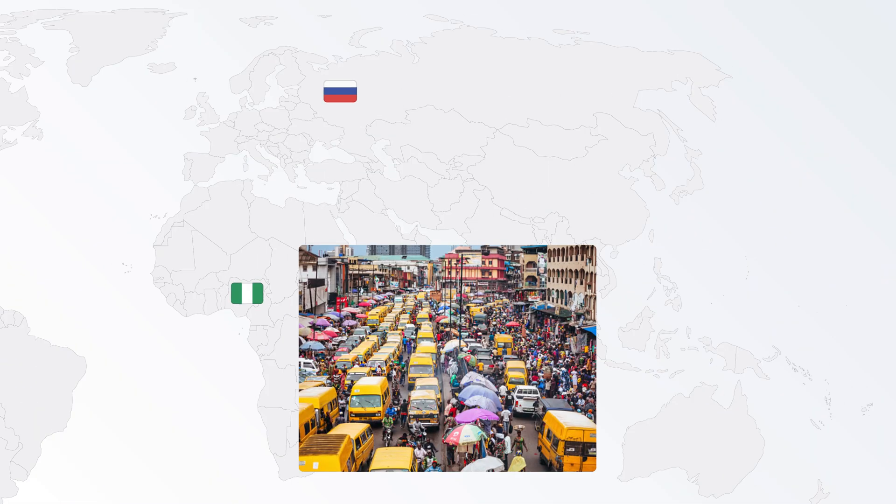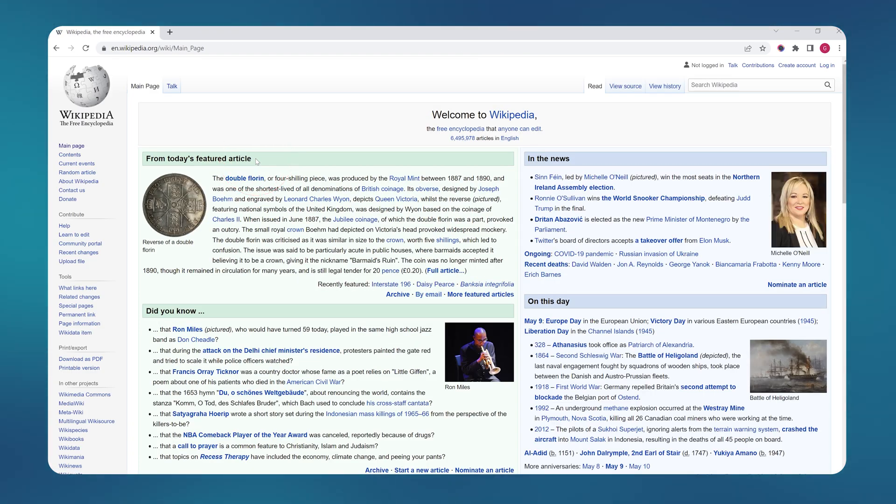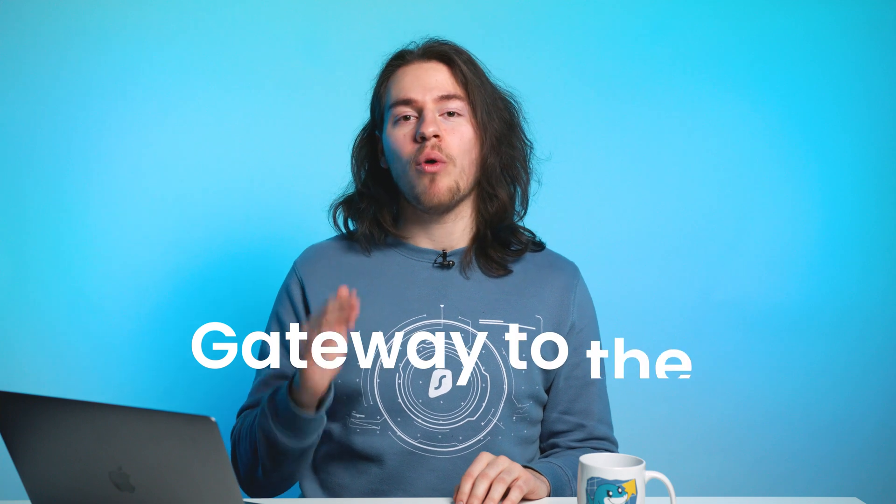Using a VPN is crucial right now in countries like Russia, Nigeria, and Iran, where you can be literally penalized or jailed for accessing Wikipedia. Can you believe that? Accessing Wikipedia will get you in jail. So think of VPNs as a gateway to the open internet.